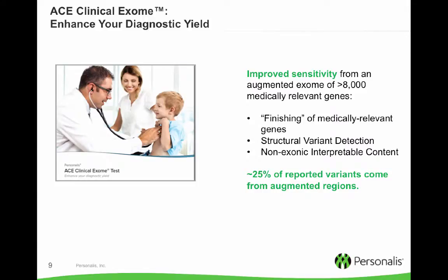For inherited disease we offer the ACE clinical exome test which enhances diagnostic yield through improved sensitivity. This test includes the augmentation of critically clinically relevant genes within our exome assay by our ACE technology. We also have the ability to pick up not only small variants accurately but with an assay that also allows for structural variant detection. Our assay includes additional content outside the exonic regions that is clinically interpretable. Of the cases we have reported thus far, about 25% of these reported variants lie in augmented regions — other platforms would not provide this important additional information to aid in diagnosis.